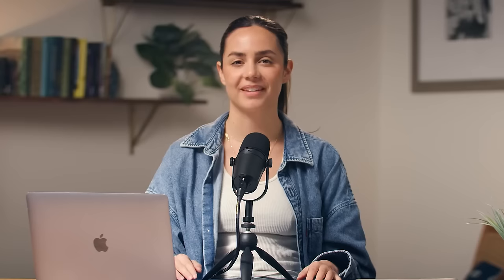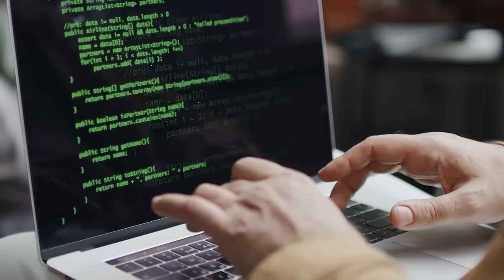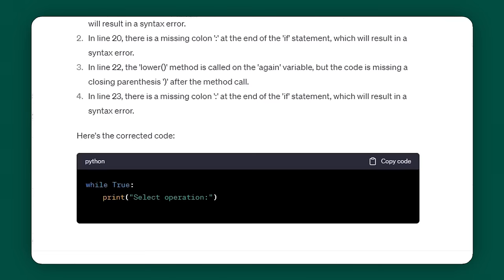Write and debug code. If you're running a business and have a website or eCommerce store, at some point you're going to be faced with having to write some code. ChatGPT can help you write code from JavaScript to Python. And if you ever have a piece of code that is broken, instead of taking hours to find that error, ChatGPT can actually point out where that error is for you.